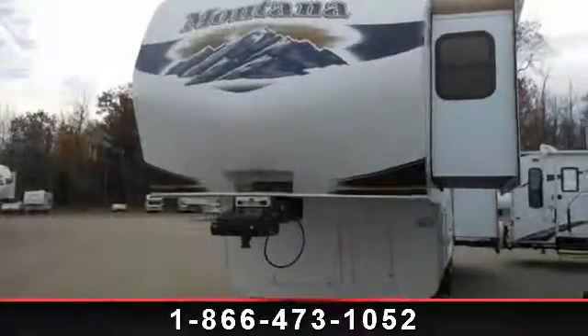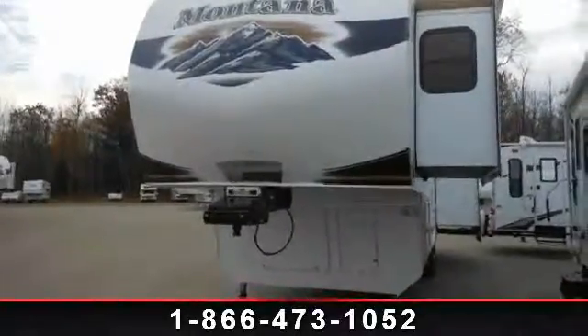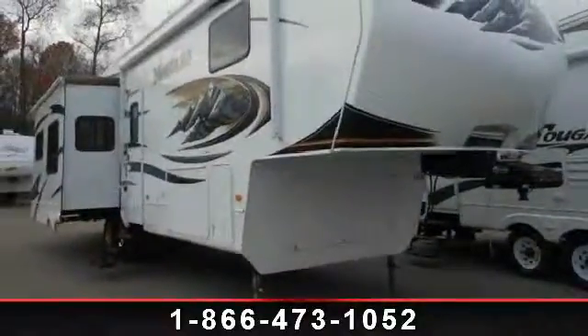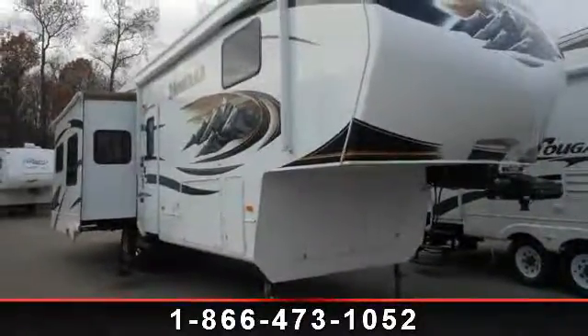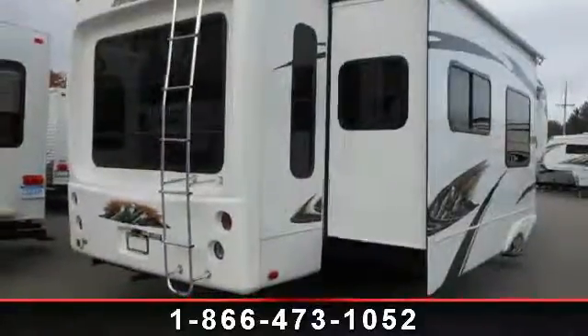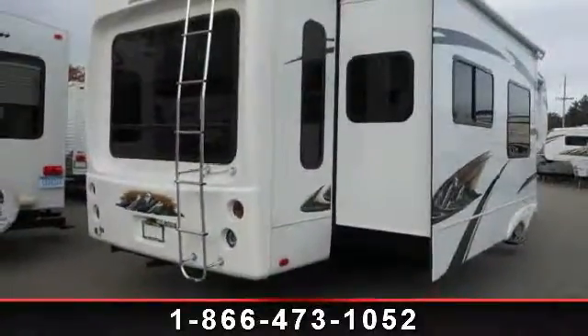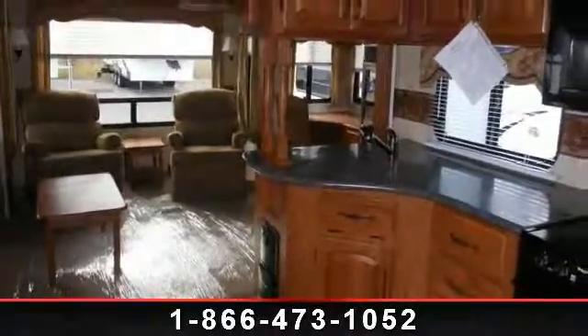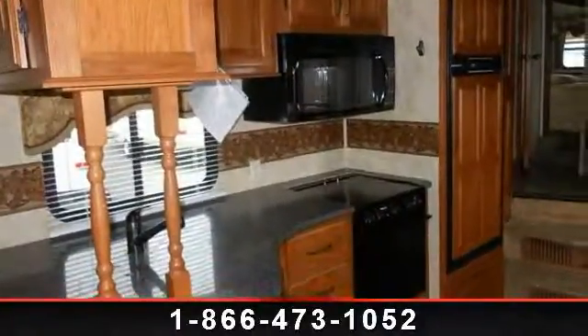Begin an adventure with this 2010 Keystone Montana 3465 SA. If you are looking for a 5th wheel RV with the perfect blend of convenience, comfort and enjoyment, look no further. This unit is great for vacationing, adventuring or just relaxing. Call or click to ask the dealer about this unit. We are sure to have the recreational vehicle that's right for you.